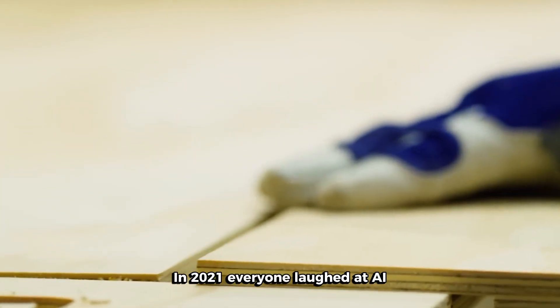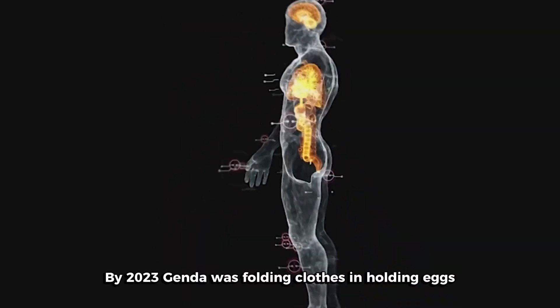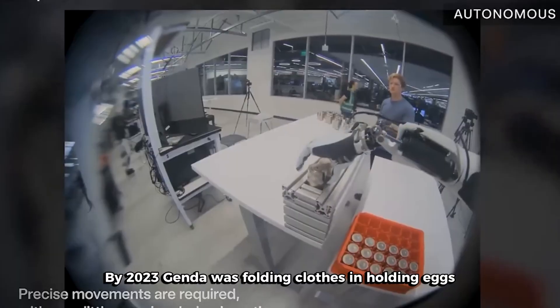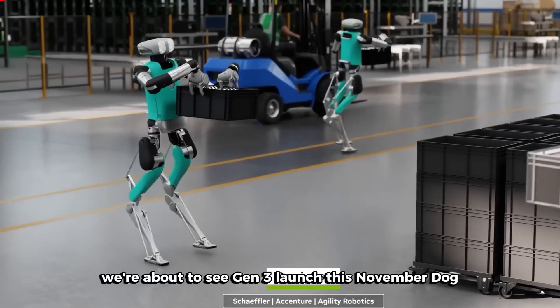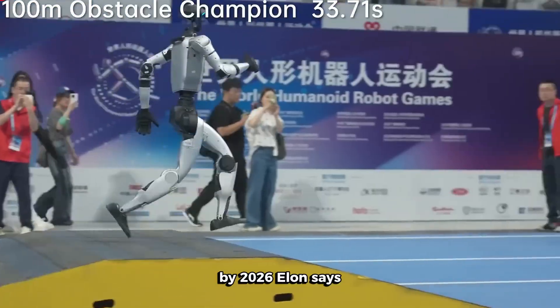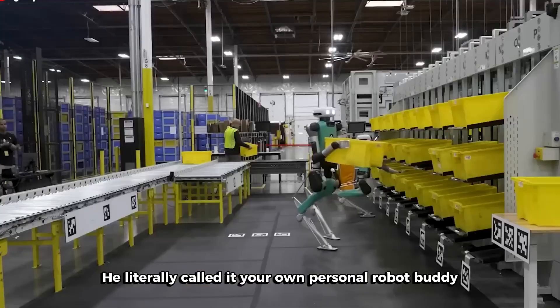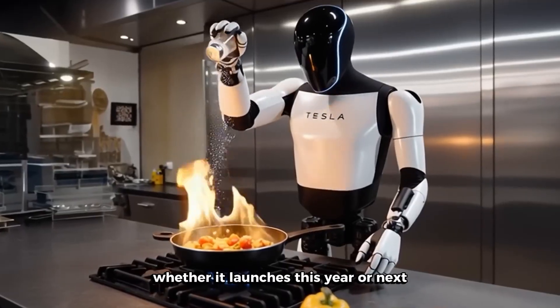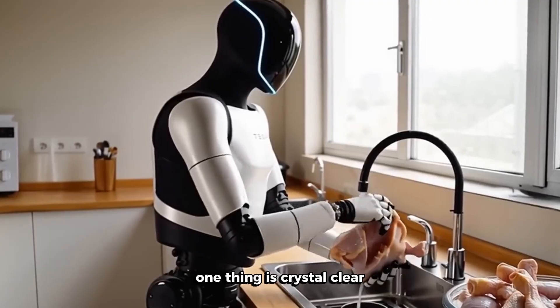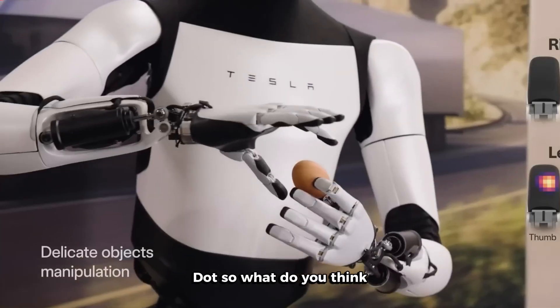So where are we now? In 2021, everyone laughed at AI Day when a person in a suit danced on stage. By 2022, we had a clumsy prototype. By 2023, Optimus was folding clothes and holding eggs. In 2024, Optimus started working in Tesla factories. And now in 2025, we're about to see Gen 3 launch this November. By 2026, Elon says you'll be able to tell Optimus to do a wide range of tasks — he literally called it your own personal robot buddy that is a great friend, but also takes care of your house. Whether Optimus costs $30,000 or $300,000, whether it launches this year or next, one thing is crystal clear: the age of humanoid robots is here. We're not just watching the future unfold — we're living in it right now.